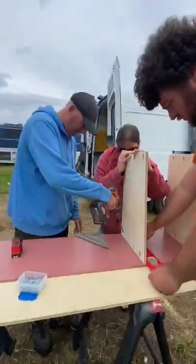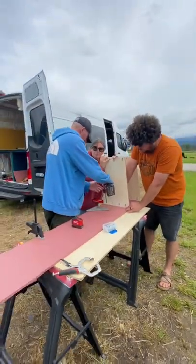Today we're building the cubbies that each of us are going to get to store our clothes while we're camping in the van.